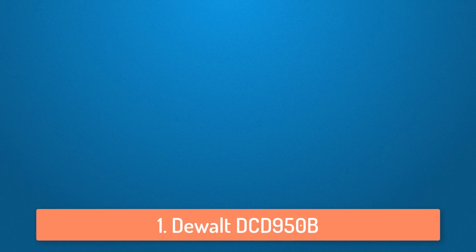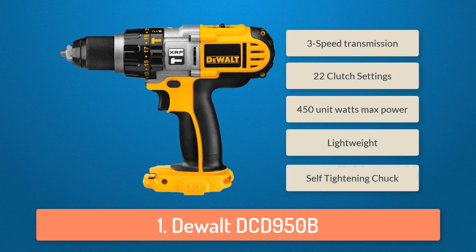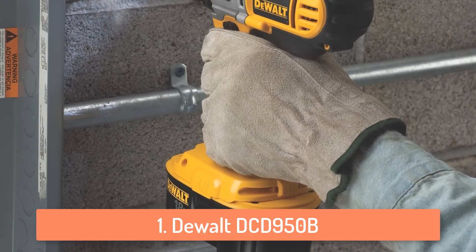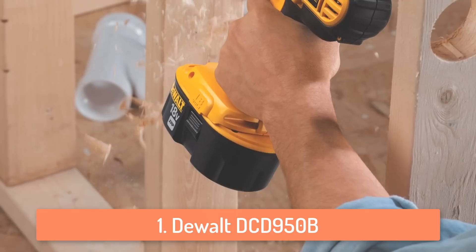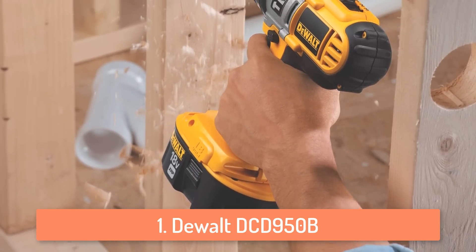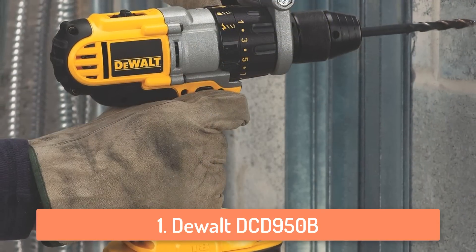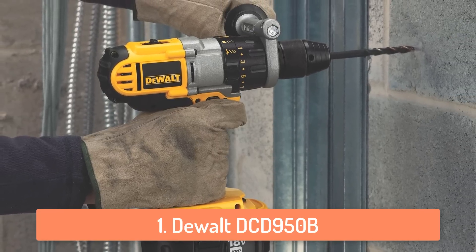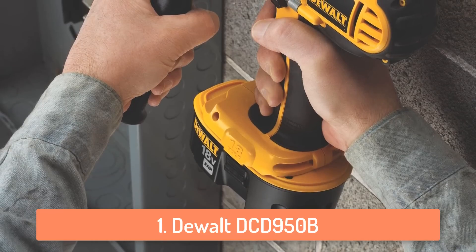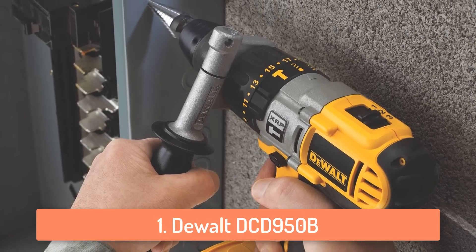To finish off our list at number 1 we have the Dewalt DCD950B. It basically is one of the best drills on the market because it has everything you would ask for in a cordless drill. It has 450 unit watts of max power which is more than enough for using on wood, concrete, cement or any other similar material. It has LED lights which will make working in darker spaces much easier. Some cheap drills do not have LED lights or the features that the Dewalt drill has, and they sometimes cause a lot of damage because of not being able to see properly, too much power or not enough power. So if you decide to get the Dewalt, you will be satisfied.